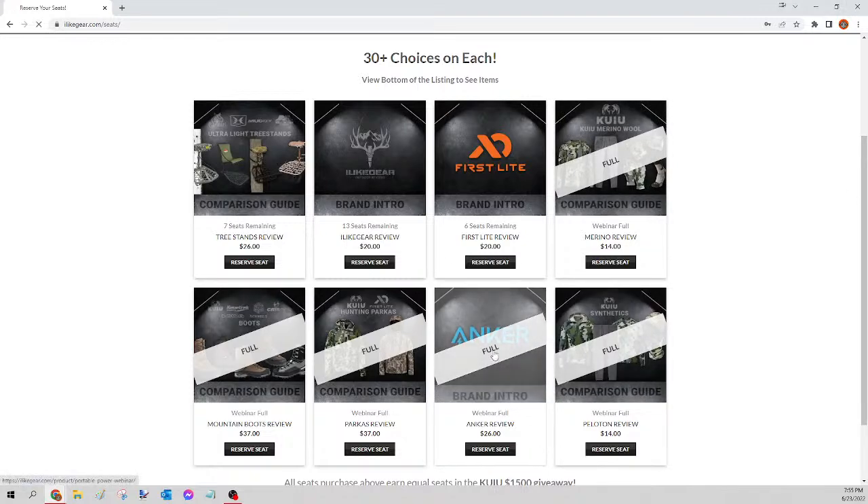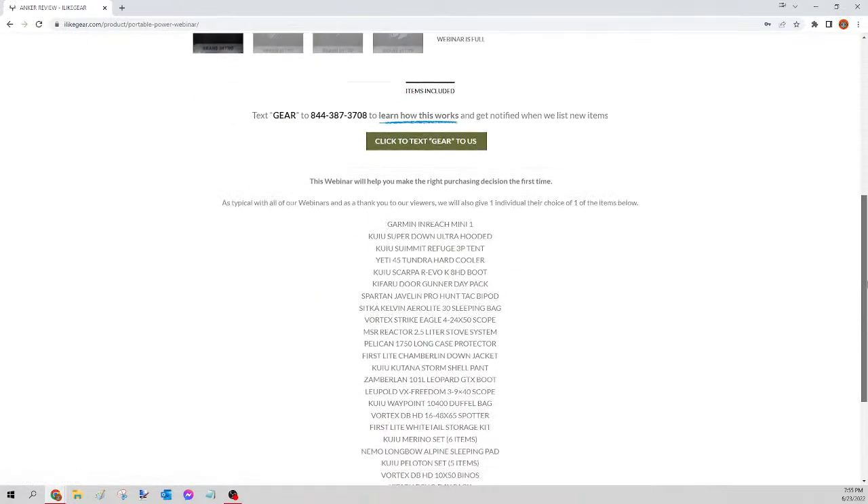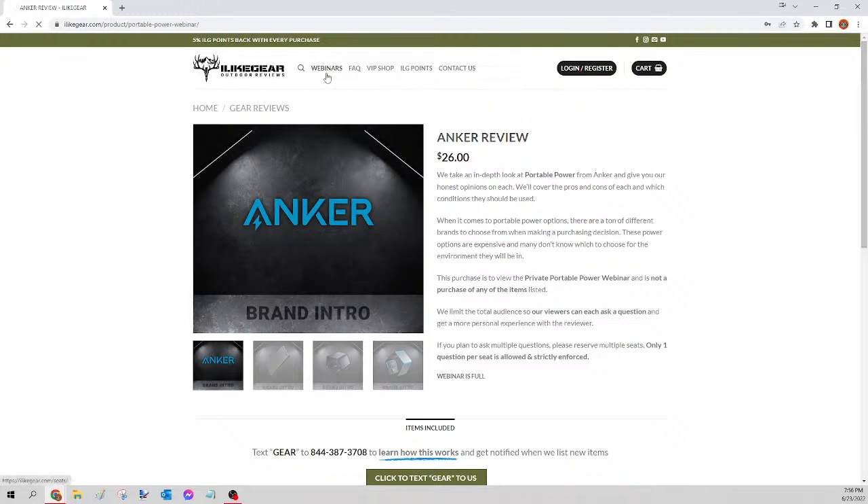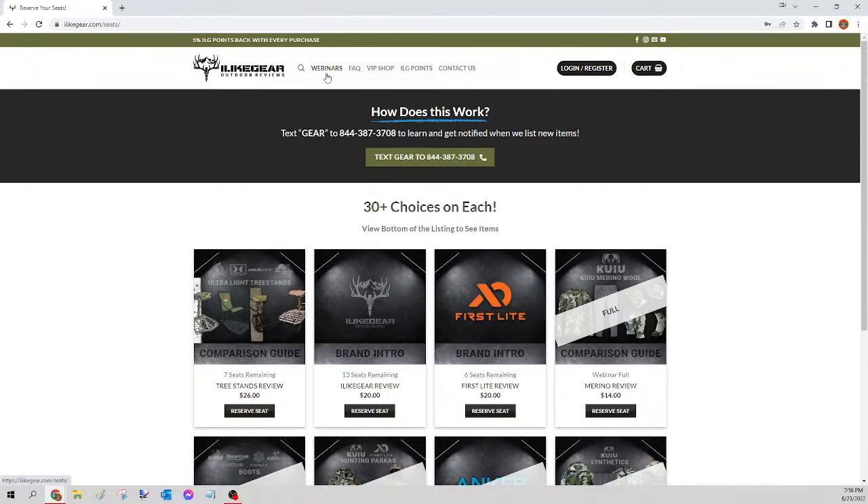If you're selected, you can scroll down to the bottom of the listing and pick any one of the items, and we will ship it brand new straight to your door. For tonight we have five total — it's probably going to take about 10 to 15 minutes. You do not need to be live in order to win, so if you're busy or having dinner, no big deal. This full video is going to stay on Gear Guys' timeline as well as YouTube for you to check out at any time.